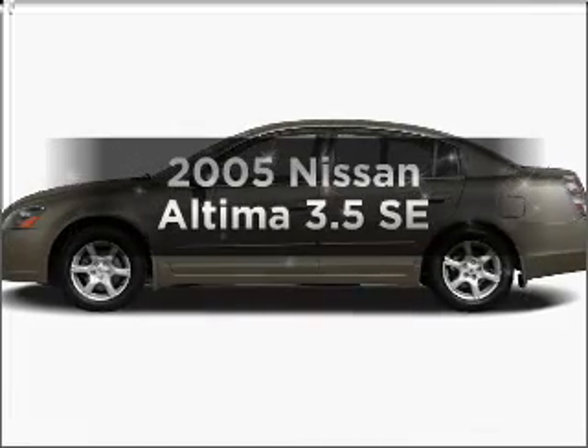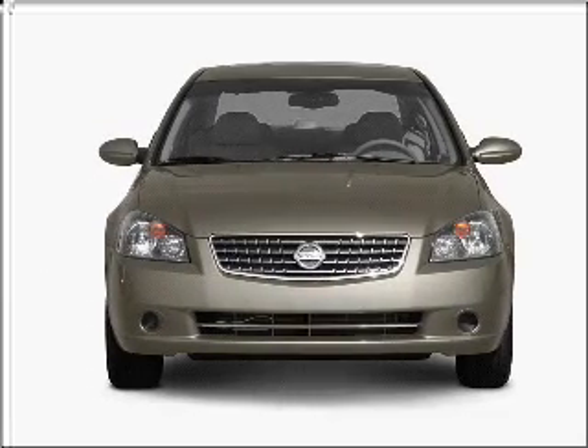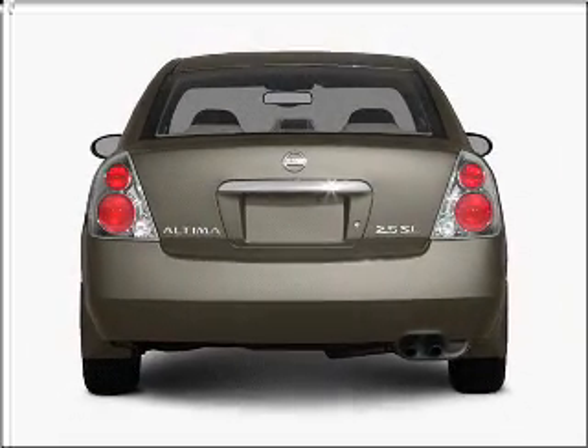Check out this 2005 Nissan Altima. Travel the roads in style and comfort in this great vehicle, with a reliable 6-cylinder engine connected to a smooth shifting 5-speed automatic transmission. Premium wheels lend a distinctive appearance.